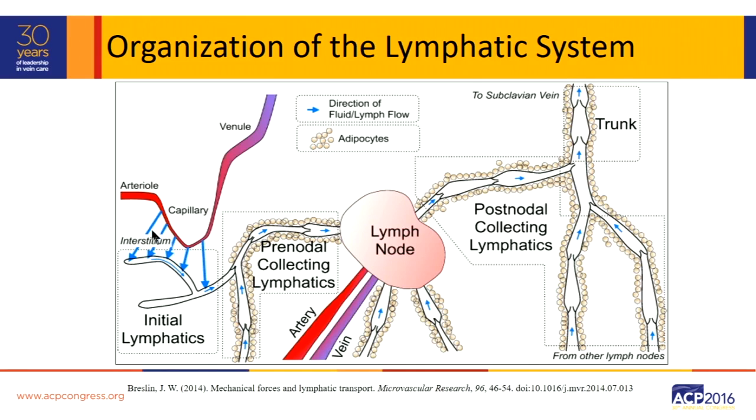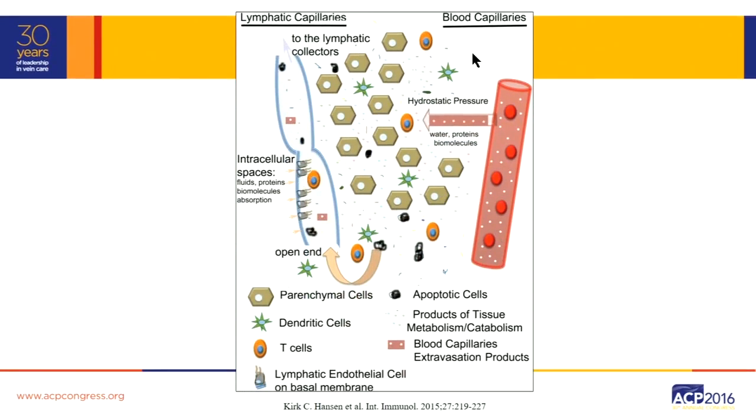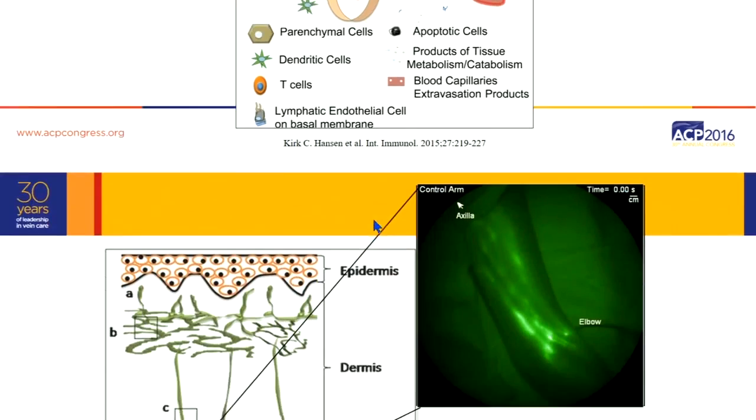There is fluid in the interstitium right here. It's based on changes in the microcirculation, and it is in this area between the blood capillaries and lymphatic capillaries where all that excess fluid and macromolecules are in the interstitium — and it is that area that is swelling. As a lymphedema therapist, I'm affecting changes at the microcirculation.